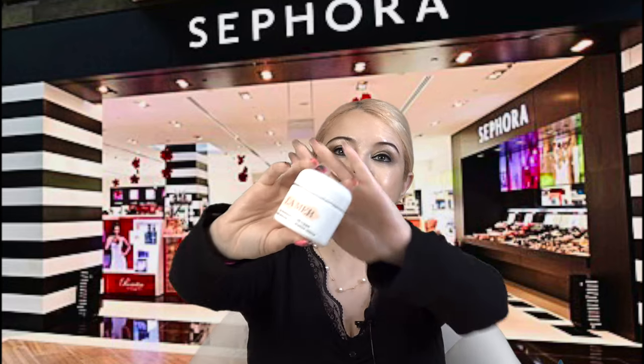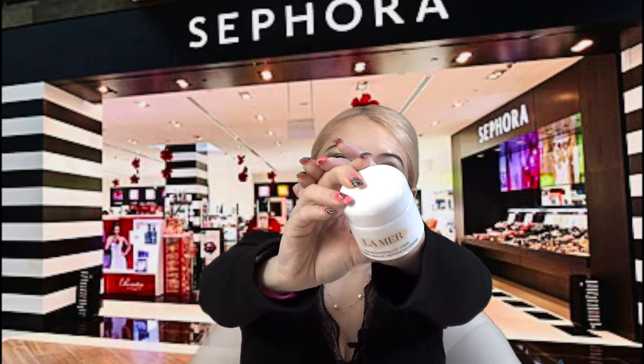This is the one I have — it comes in a jar.